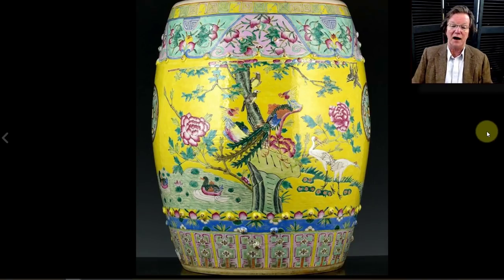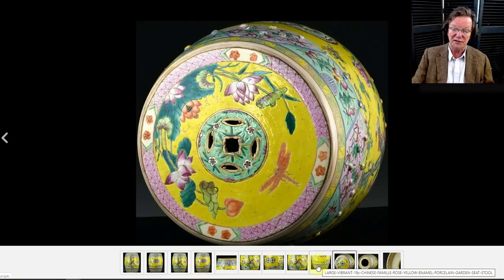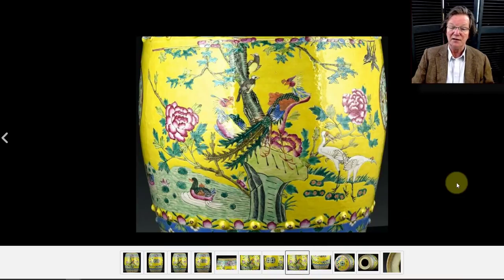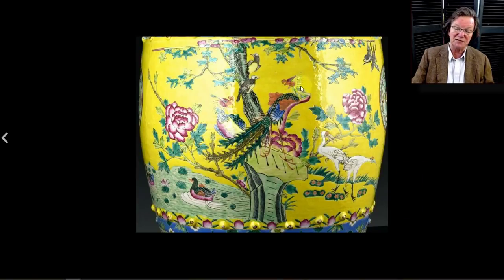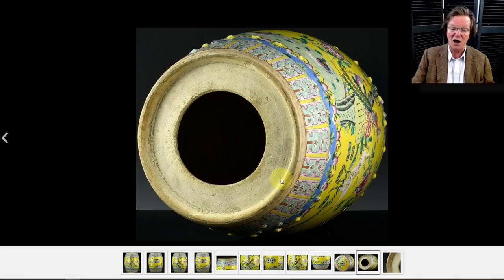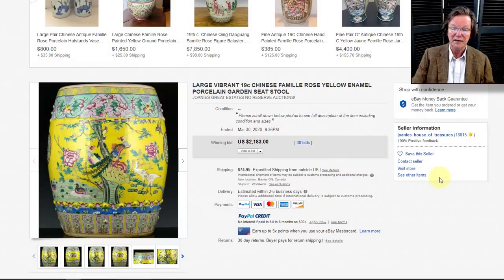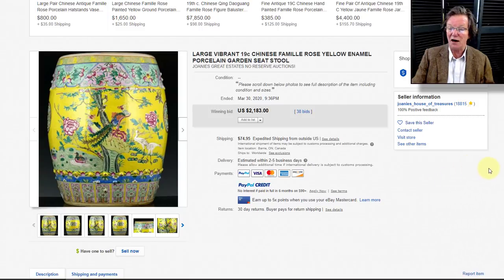Then there was a famille rose garden barrel — a nice big one. The enamels were strong and bright, the top was in good condition with dragonflies and lotuses, the peacock was beautifully done, and the trees were all nicely enameled. The bottom is very typical — these garden barrels are nearly always done the same way. It brought $2,183, and it was a heck of a nice garden barrel.